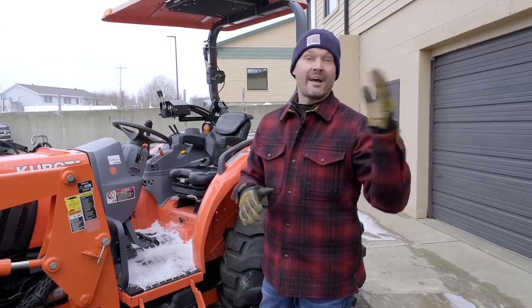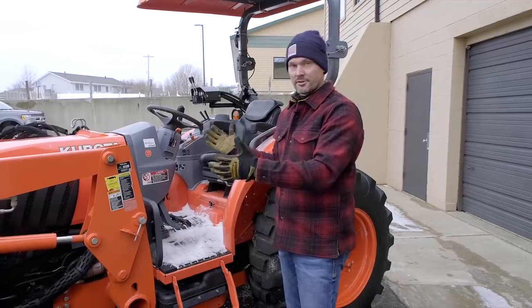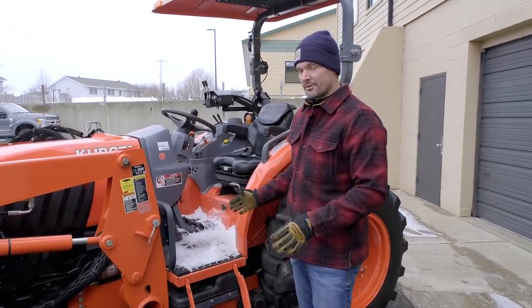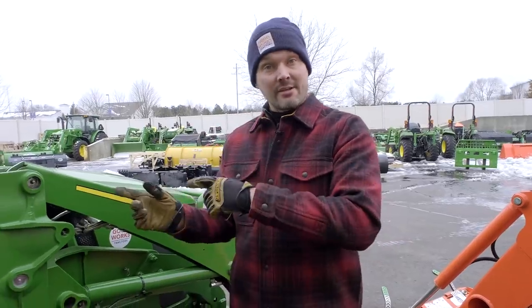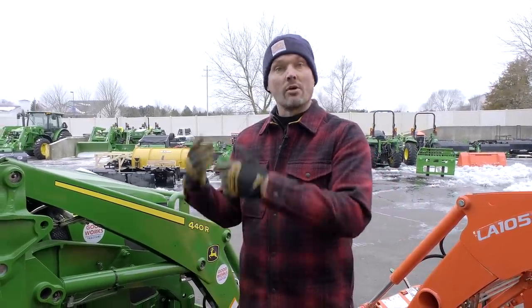A quick correction from past videos: the Kubota L6060, and the Grand L series in general, can be equipped with an optional mid PTO — not to run a belly mower on the L6060, but to run a front-mount attachment like a snow blower or rotary broom. That option is not available on the John Deere 4 series, although earlier generations like the 4720 and 4520 did have the mid PTO option available for both a mid mower and a front snow blower.